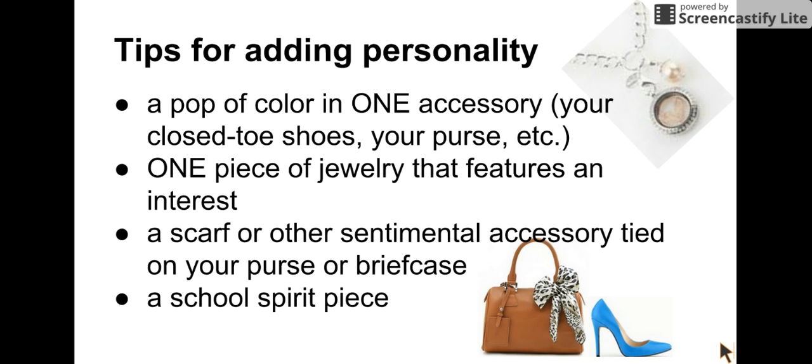A school spirit piece: you could have everything all neutral and then have a pin that you bought from the school or in support of school spirit on your lapel, showing them that you're already a part of their community even before they hire you. The key is: only pick one. Make it count and make sure that it gives you a talking point and shows a connection to your interest, your personality, your history, your culture, your community, or the school where you're applying.